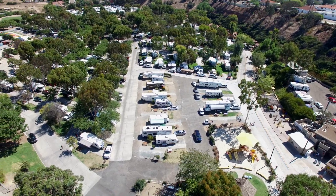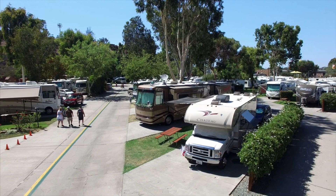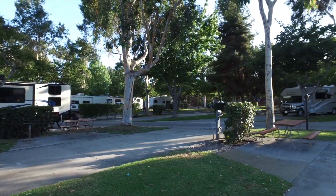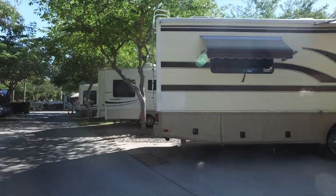Situated on 24 and a half landscaped and manicured acres, the San Diego KOA has 190 RV sites with full hookups including water, sewer, electricity and cable television. Complimentary Wi-Fi is also available.